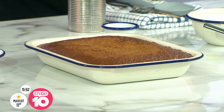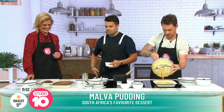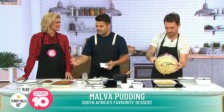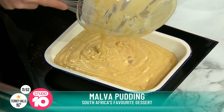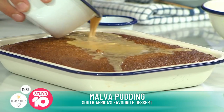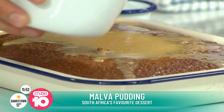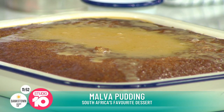Warren's mum is the iconic cook in the family — they always had homely desserts like this growing up, and it's a very homely, soul-warming dish. You pour the sauce over the baked pudding and it starts to soak in beautifully.